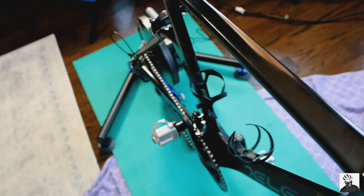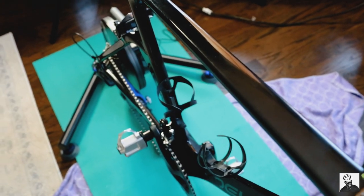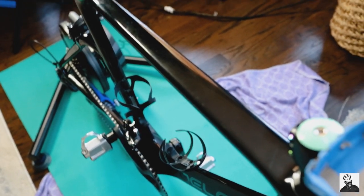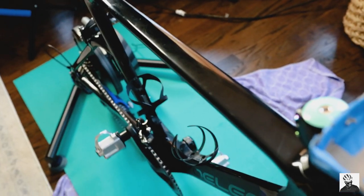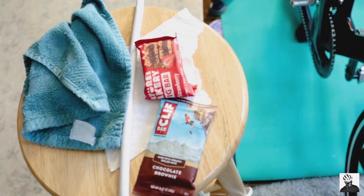We have some carpet here, a beach towel as you can see, and then we have this $10 yoga mat. You can easily spend $60 to $70 on a mat for your trainer, but you don't need to — all you need is a $10 mat and you're good to go.